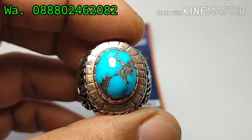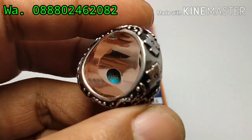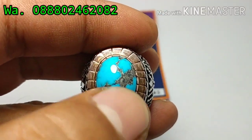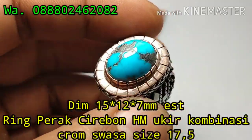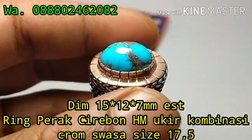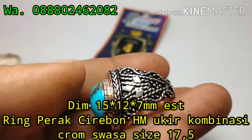Dan ini yang kedua bosku, virus persia, virus toskai ini bos. Ini birunya juga solid bos. Virus persia. Ini belakangnya bos, tagging bos. Rosanya sangat cakep nih bos. Ini dimensi batu panjang 15, lebar 12, dan ketebalan 7 mili bos. Ini dipalut dengan ring yang sangat bagus ini bos. Ring pera handmade ukir, kombinasi sepuh suoso. Ini ring made in Cirebon ini bos. Ringnya juga sangat tebal ini bos.